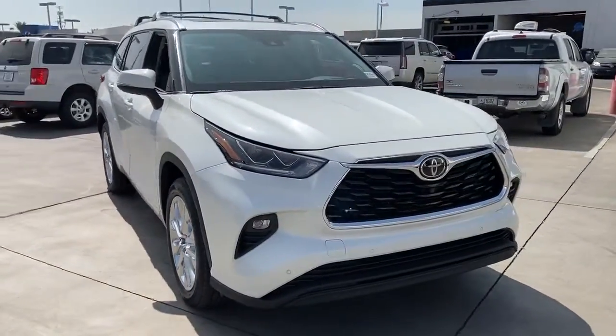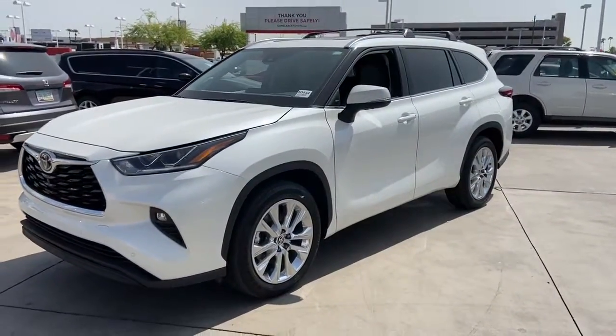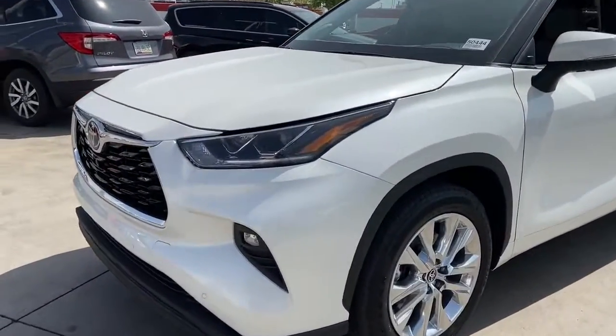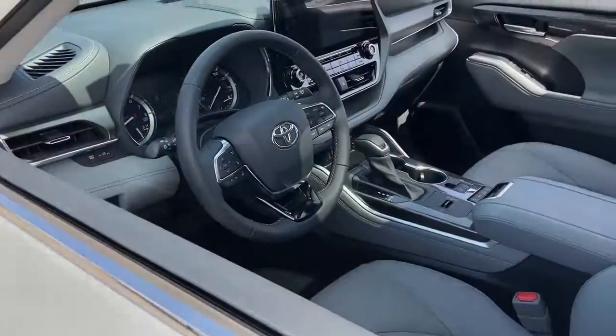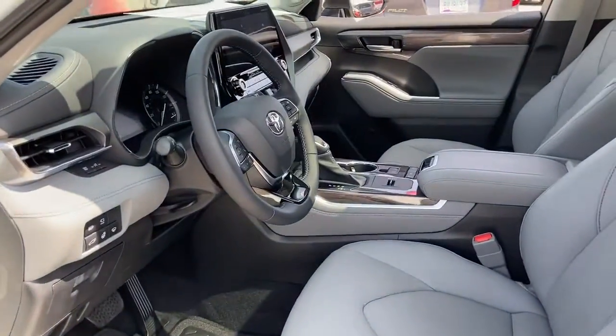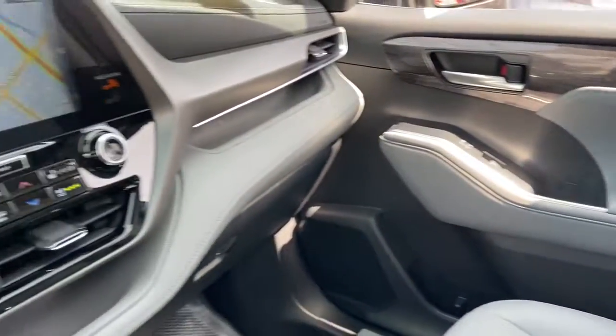Power liftgate, electronic stability control, four-wheel disc brakes, rear anti-roll bar, security system, roof rack rails only, remote keyless entry, reclining third-row seat, rear window wiper, rear window defroster.